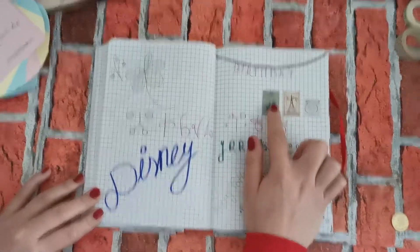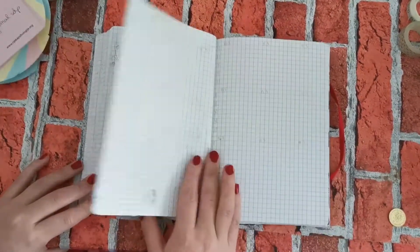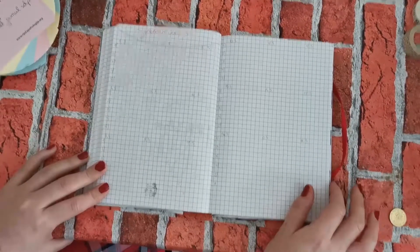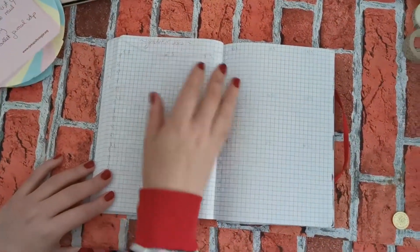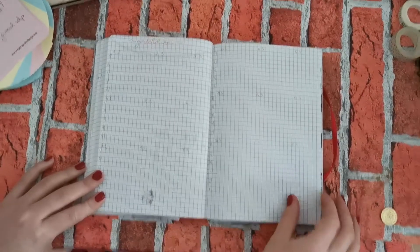These three are actually representing London, Paris, and New York — places that I definitely want to visit. This month I skipped monthly spreads because I didn't use them in the past few months, so I didn't see the reason to continue with them.